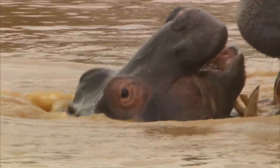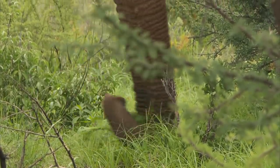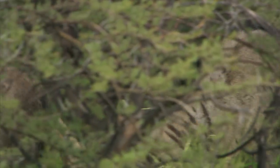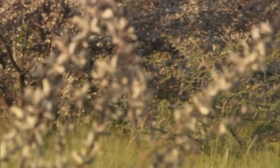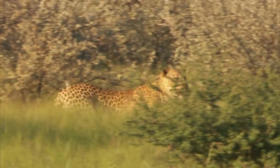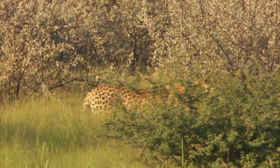It's early morning at the Irindy Reserve — a great time to watch the park's wild inhabitants. But there's one elusive creature who's top of the list of animals I'd like to see: a mysterious adult male leopard called Houdini, who has made one of his rare appearances around the reserve.